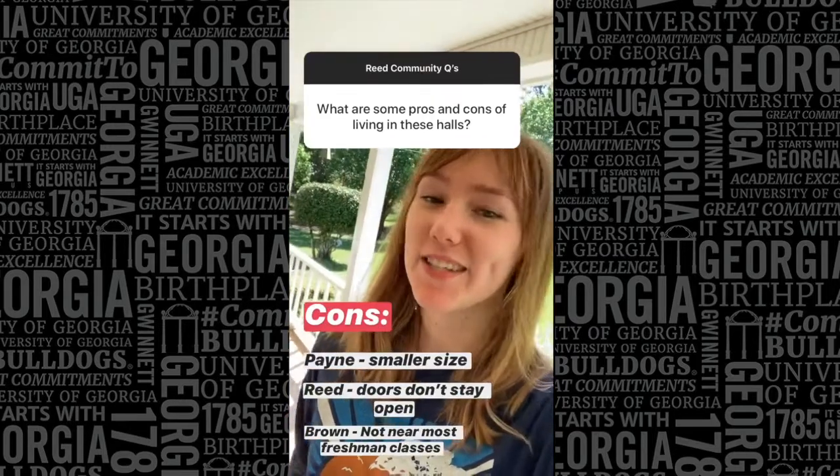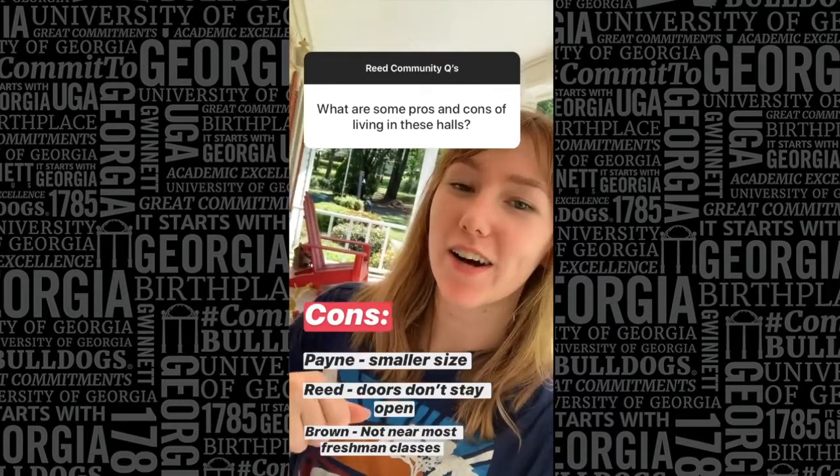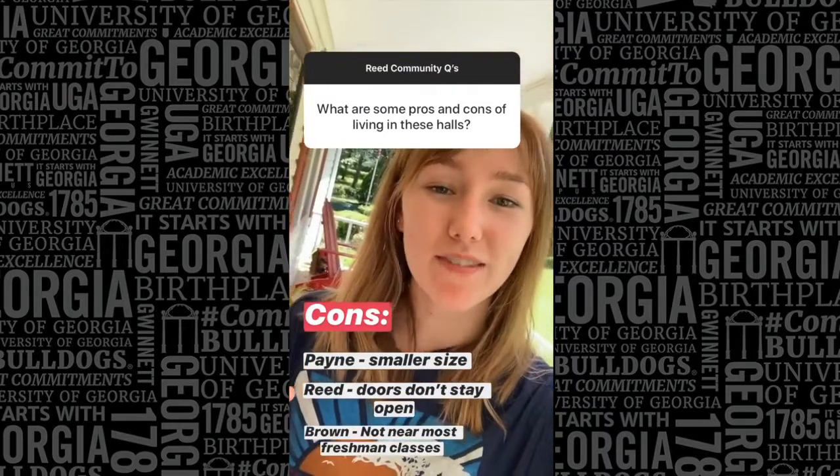A con for Payne is that it is a smaller building, but I personally like that, but some people don't. For Reed, the doors don't stay open, but RAs do a great job getting people out of their rooms. Brown Hall is on Health Sciences Campus, which is kind of far away, but people love it there.